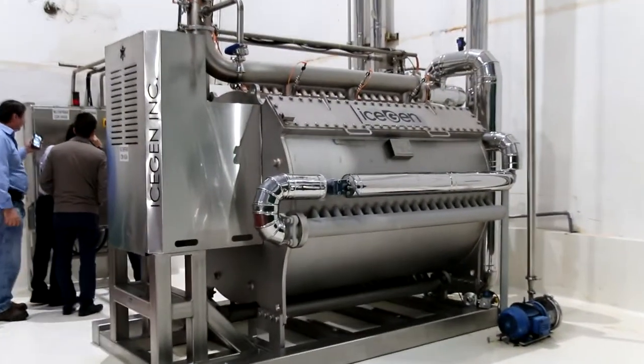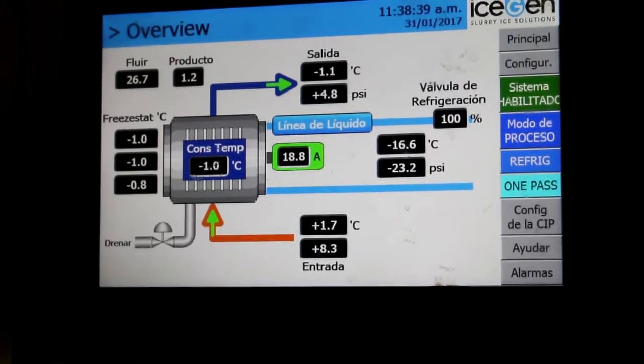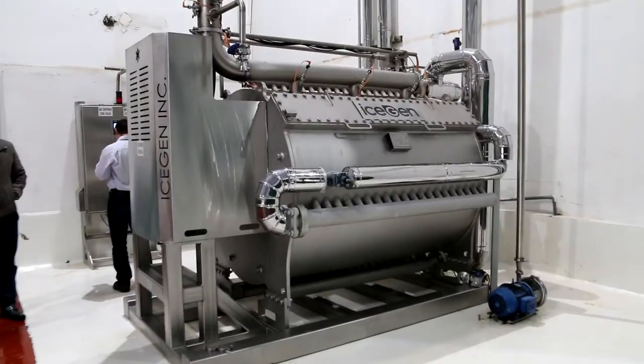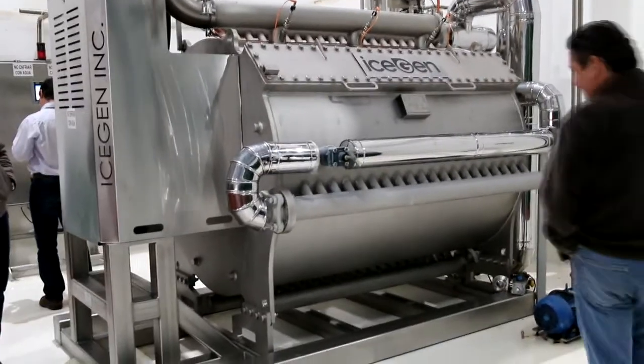The energy consumption of an IceGen is roughly 20% of alternative freezing methods, resulting in both a smaller carbon footprint as well as massive savings in energy costs. A typical blast freezing method takes 64 cents per drum, while an IceGen requires less than 16 cents per drum.